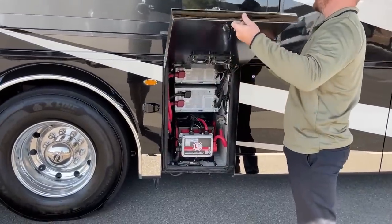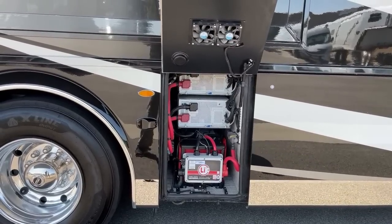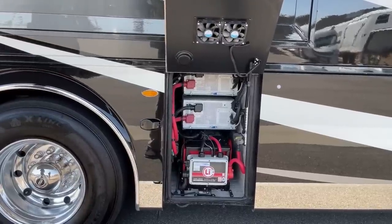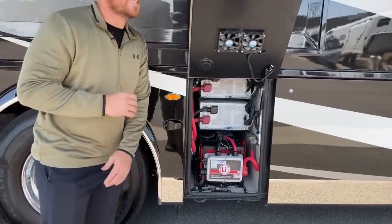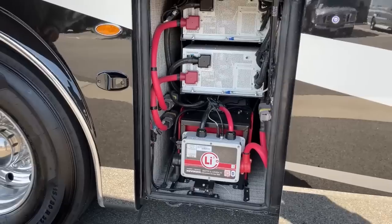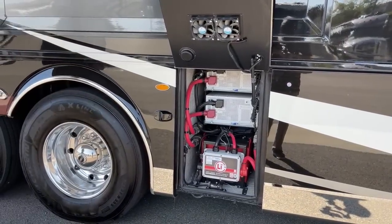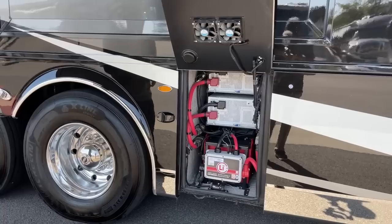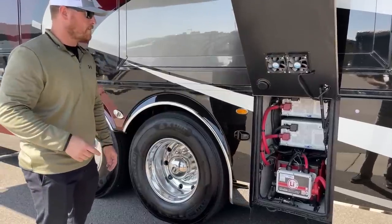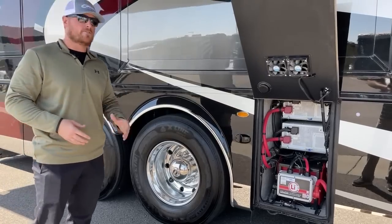Probably the most exciting compartment on the 2022 Newmar King Air is the battery compartment. In here we have two lithium battery packs, each 1,260 amp-hours, totaling 2,520 amp-hours of battery power. With that, we also get dual 3,000-watt inverters, giving us the ability to run air conditioning off of battery power with no shore or generator power. The King Air also comes with the Never Die Energy Battery Management System — basically a safety net. If you're away from the coach and it wasn't plugged in, it will shut off your batteries once they hit 10%, preserving that charge so you don't come back to a completely dead coach.